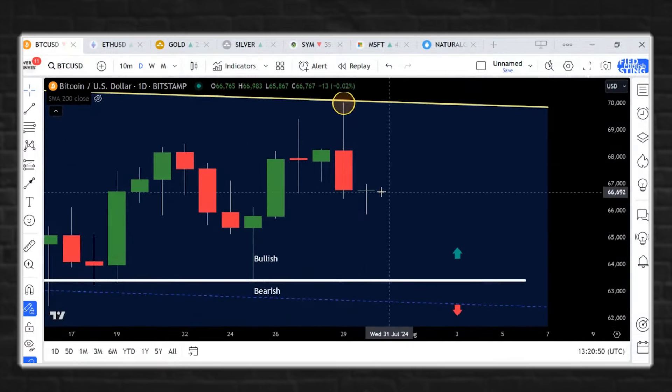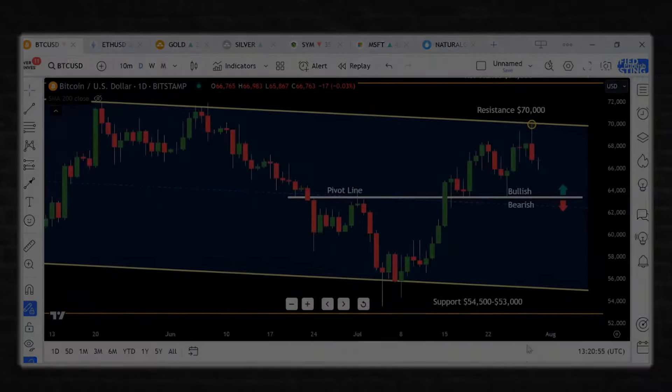Today, what we're seeing here on the charts is that we pulled back initially, we're kind of flat on the morning session, but what this tells us is that...